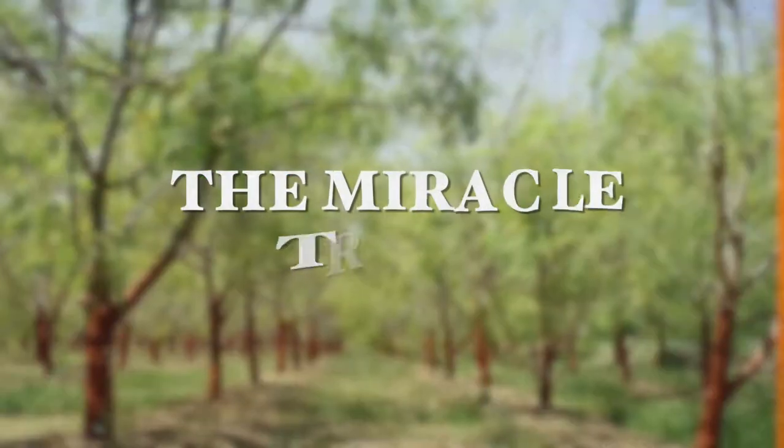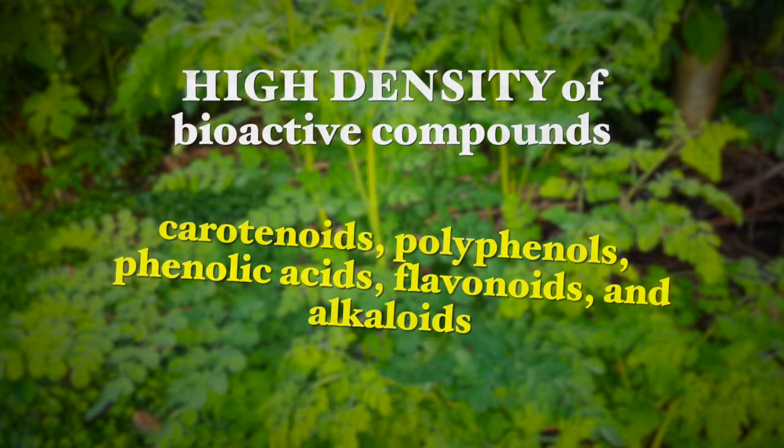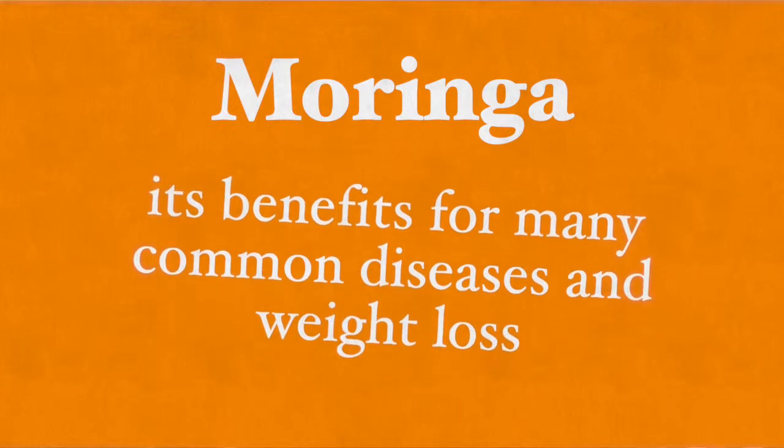Moringa oleifera, also known as the miracle tree, is an ancient tree native to Asia and Africa that has been used for centuries for many different purposes due to its very high density of bioactive compounds including carotenoids, polyphenols, phenolic acids, flavonoids and alkaloids. It has very nutritious pods, roots, bark, gums, leaves, seeds and flowers — all used for foods, medicines, cosmetic purposes, and also as food for livestock. In this video I will give you a complete overview of the Moringa tree and its benefits for many common diseases as well as weight loss, including what you need to know about supplementation with Moringa.